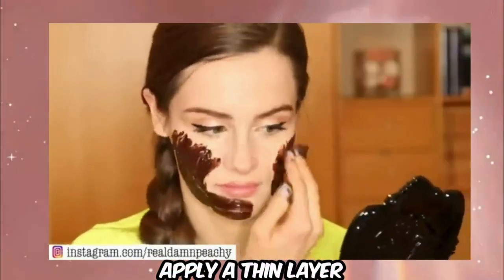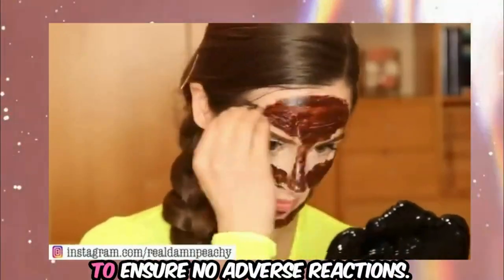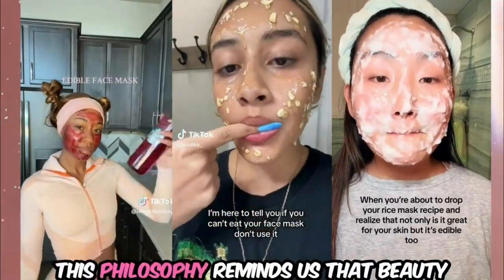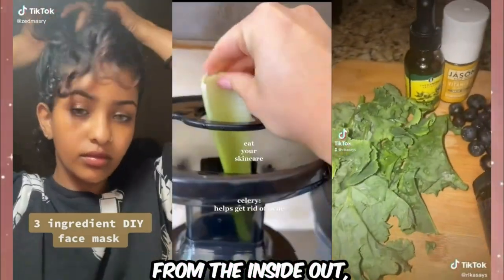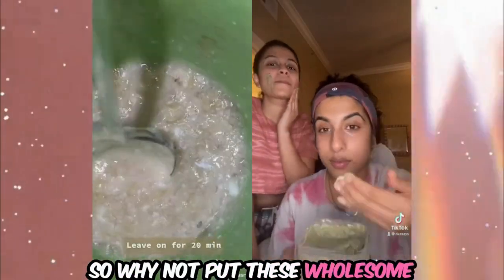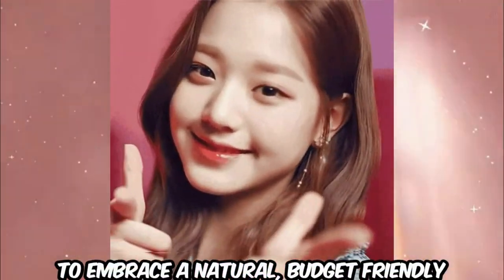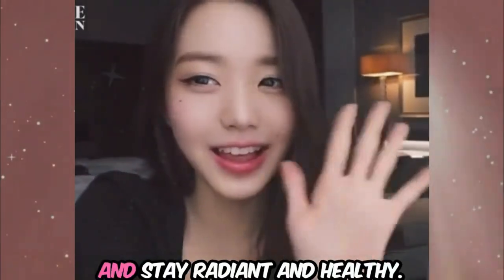When using a mask as a moisturizer, apply a thin layer to avoid overloading your skin, adjust the quantity based on your skin's response, and always do a patch test to ensure no adverse reactions. Thank you for joining me on this journey to affordable, natural skincare. Remember, if you can't eat it, don't put it on your face. This philosophy reminds us that beauty doesn't have to be expensive. Achieving that coveted glass skin is all about nourishing our skin from the inside out. By using simple, natural ingredients straight from our kitchen, we can treat our skin with care. Stay tuned for more tips and tricks — don't forget to like, subscribe, and hit the notification bell. Until next time, take care and stay radiant and healthy.